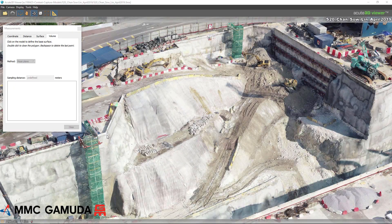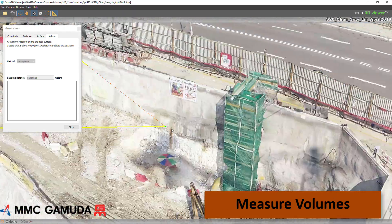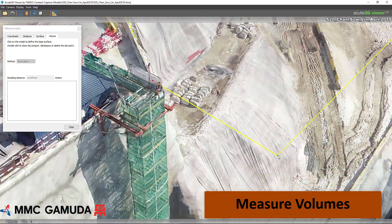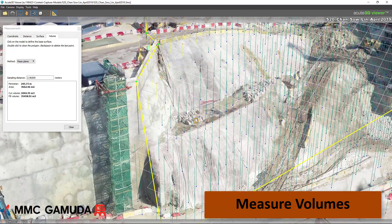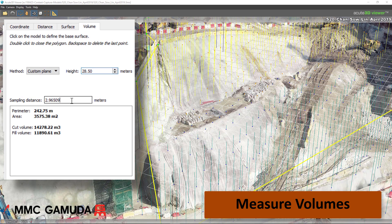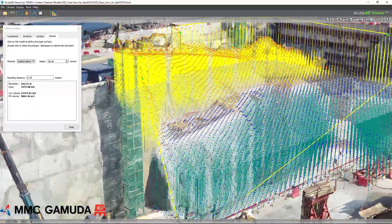The 3D models are also very accurate for measuring volumes. For this example in Chansau Lin we will determine the cut and fill required to create a platform at 28 meters. We first identify the boundary for the area we want to measure. When the boundary is marked in the 3D model we fix the measurement plane at 28.5 meters and set the density of points at 0.75 meters. We need to cut 11,300 cubic meters and fill 9,800 cubic meters to form a platform at this site location.